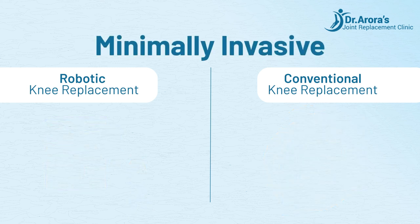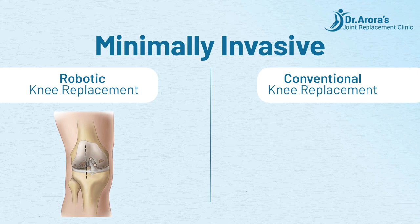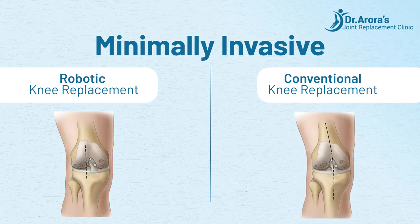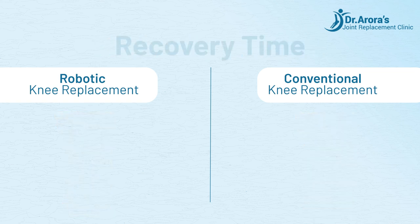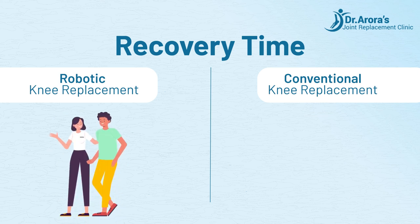Minimally invasive: Robotic knee replacement can often be performed through smaller incisions, reducing trauma to surrounding tissues and promoting quicker recovery. Conventional knee replacement typically involves larger incisions and more tissue disruption. Recovery time: Robotic knee replacement patients may experience shorter hospital stays and faster recovery due to the minimally invasive approach and precise implant placement.